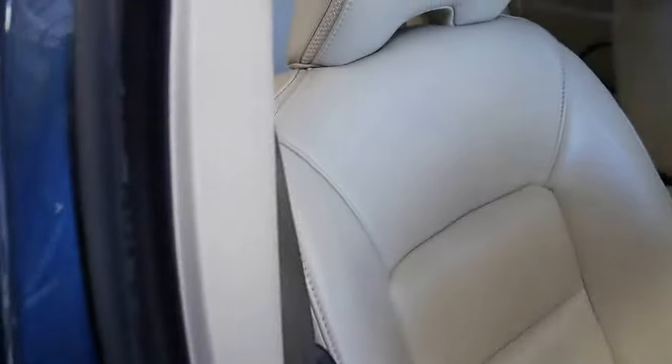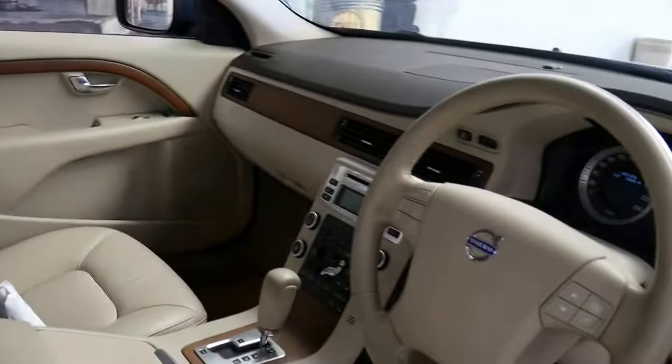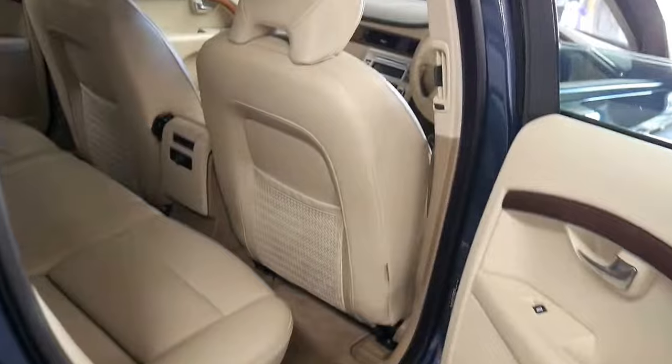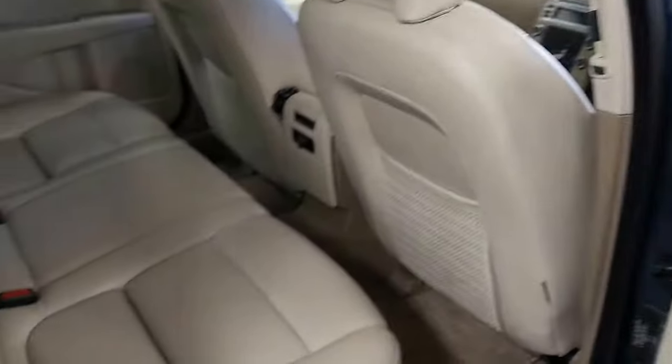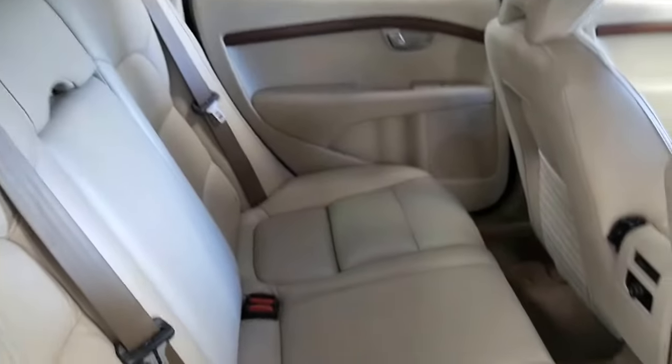The leather is soft and supple, all the stitching is beautiful. And whilst it's not an ocean race edition, this color combination just in my opinion puts it above any of the special editions this model came with. It's just beautiful.